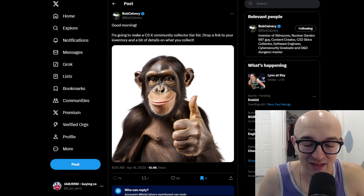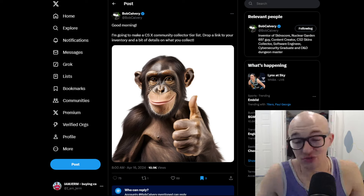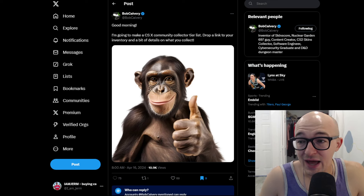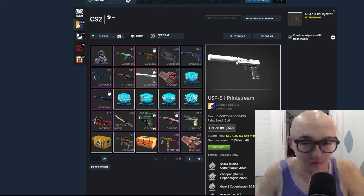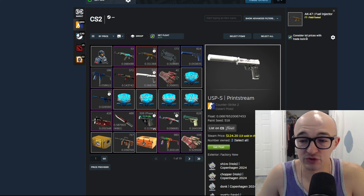In this video today we're going to be taking a look at some of the best inventories and collections that the CS2 community has to offer — at least the CS2 Twitter community. But first, I wanted to mention that I am buying CS2 items, so if you're looking to sell any CS2 items and turn them into cash, crypto, or any other payment method, definitely hit me up over on Twitter — it's the first link in the description.